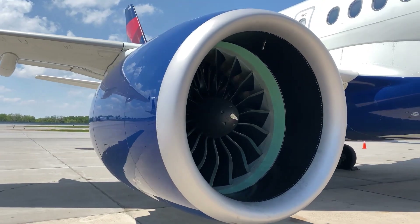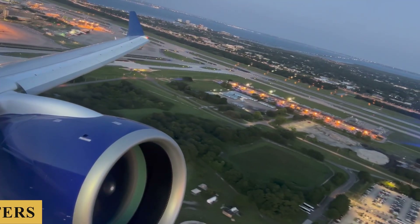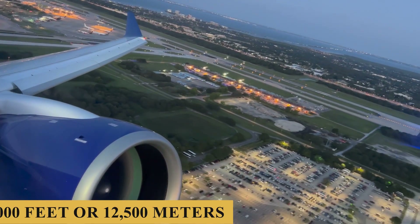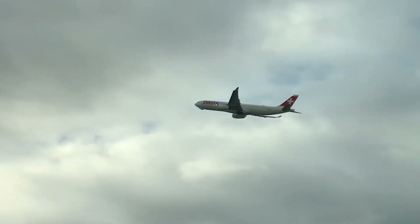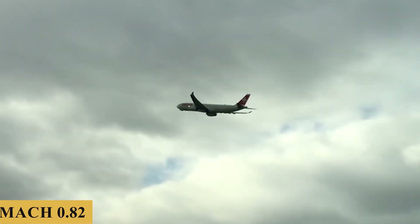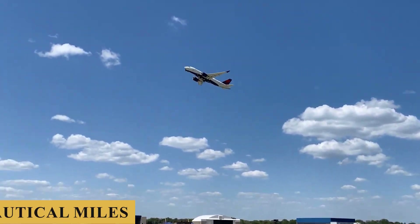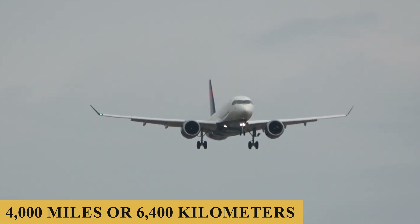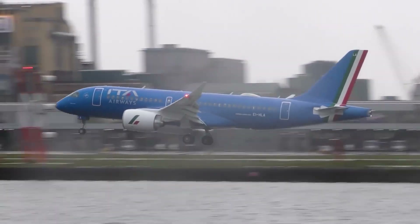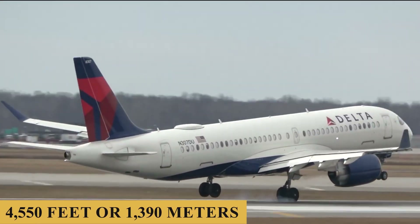The engines allow a maximum rate of climb of 2,000 feet or 610 meters per minute, and a maximum cruising altitude of 41,000 feet or 12,500 meters. The plane has a maximum cruise speed of Mach 0.82, a typical cruise speed of Mach 0.78, a maximum range of 3,450 nautical miles — which is approximately 4,000 miles or 6,400 kilometers — and a minimum landing distance of 4,550 feet or 1,390 meters.